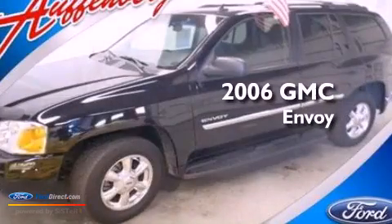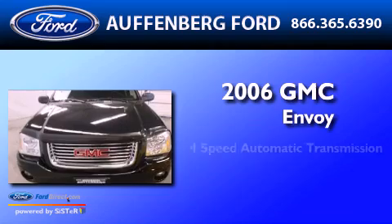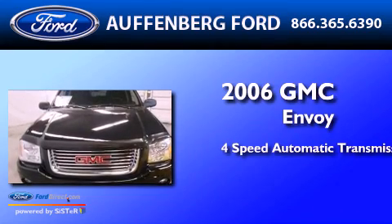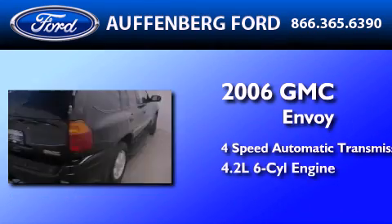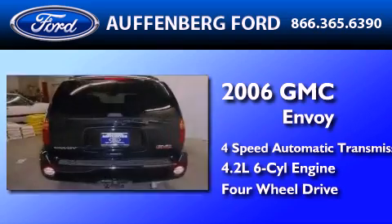This is a 2006 GMC Envoy. This SUV has a four-speed automatic transmission, a 4.2-liter inline six-cylinder engine, and the added safety and control of four-wheel drive.